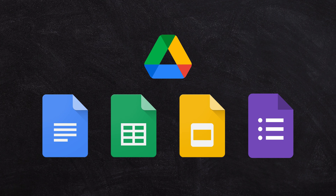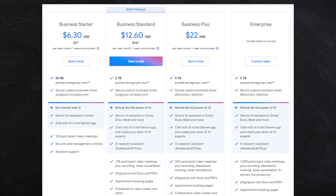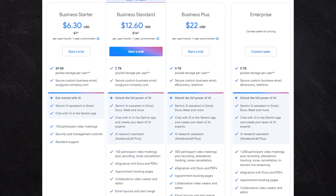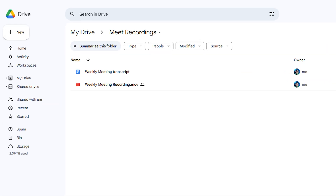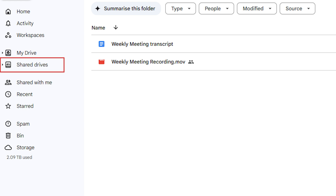All of this is on a per-user subscription. There are different plans: an individual plan, business plans, and enterprise plans for larger organizations. Most businesses we recommend starting with the Business Standard plan. It gives you features like being able to record your meetings and have those automatically saved into Google Drive. It also gets you access to Shared Drives in Google Drive, which is the way of securely sharing files between you and your team members.